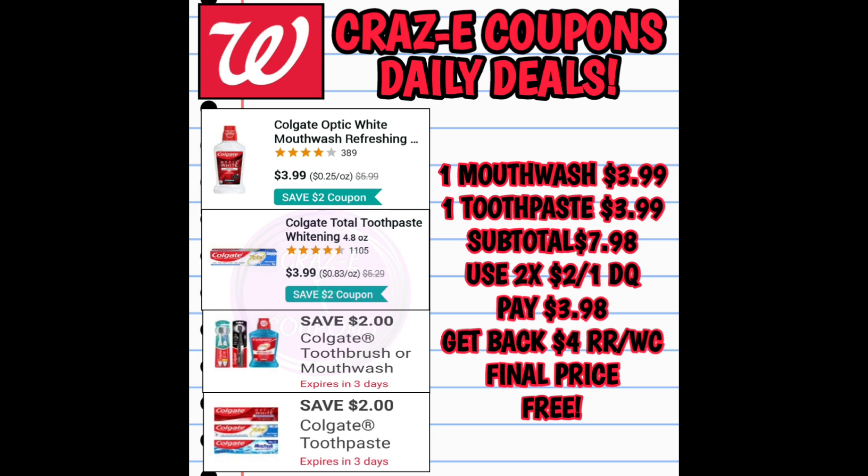Next up we have Colgate products on sale this week for $3.99 — you can choose from the mouthwash or the toothbrushes. Pick up one of those and throw in one Colgate toothpaste, putting your subtotal at $7.98. Use two $2 off 1 digital coupons — that leaves you paying $3.98 — then you get back a $4 register reward making your final price completely free.